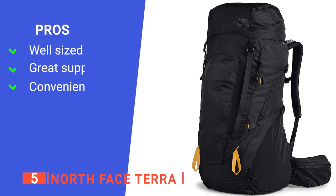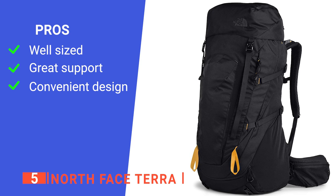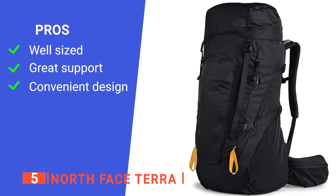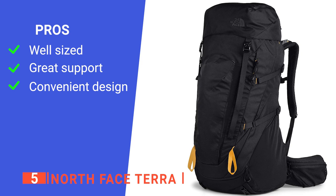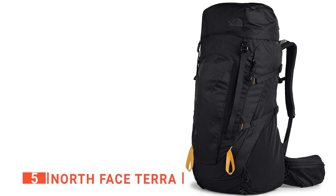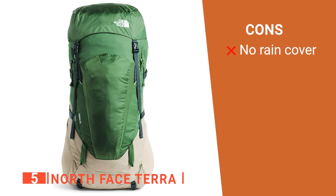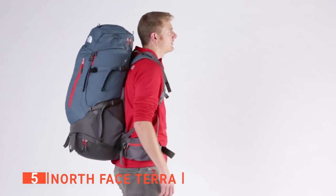Its pros are: its ample 17-gallon interior space gives you plenty of room for many essentials; its hip belt promises great stability while hiking and helps your shoulders from getting sore; and its built-in water bladder hole lets you drink on the fly without removing your backpack. However, it is not waterproof, so you'll need to be aware of that when hiking in bad weather. The North Face Terra is a big and supportive backpack for anyone who enjoys hiking and camping.